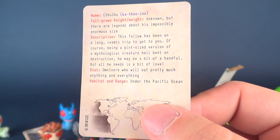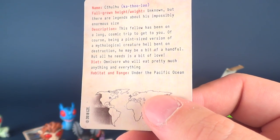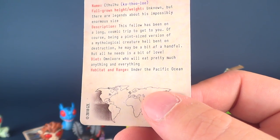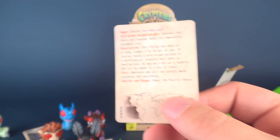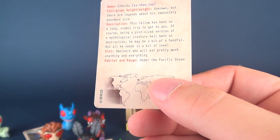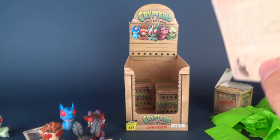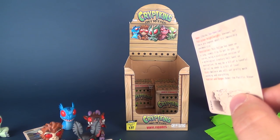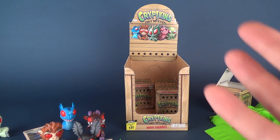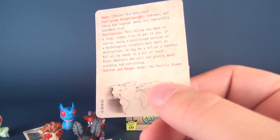Description: this fellow has been on a long cosmic trip to get to know you. Of course, being a pint-sized version of a mythological creature hell-bent on destruction, he may be a bit of a handful, but all he needs is a bit of love. Diet is Omnivore — will eat pretty much anything and everything. Habitat and Range is under the Pacific Ocean, which would be perfect if they ever did another Pacific Rim movie.